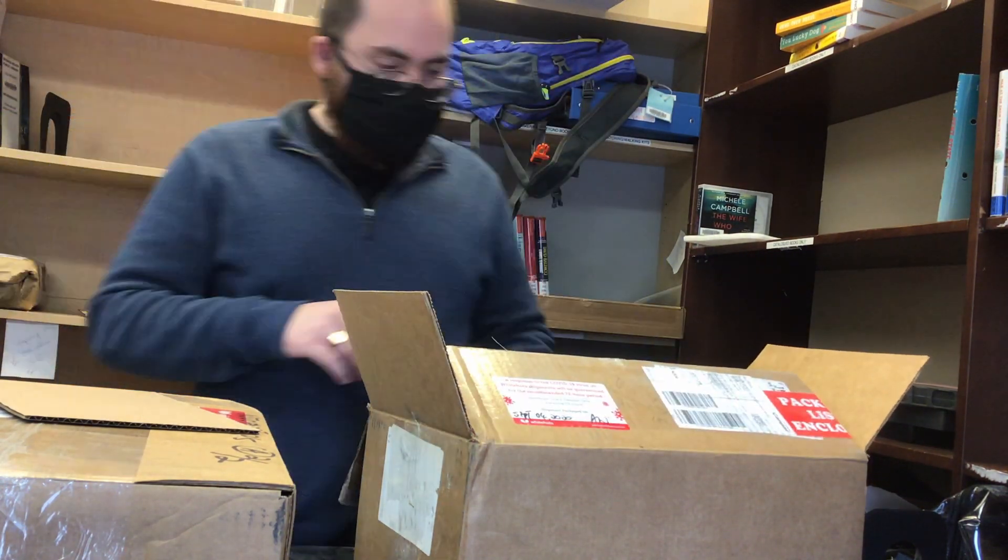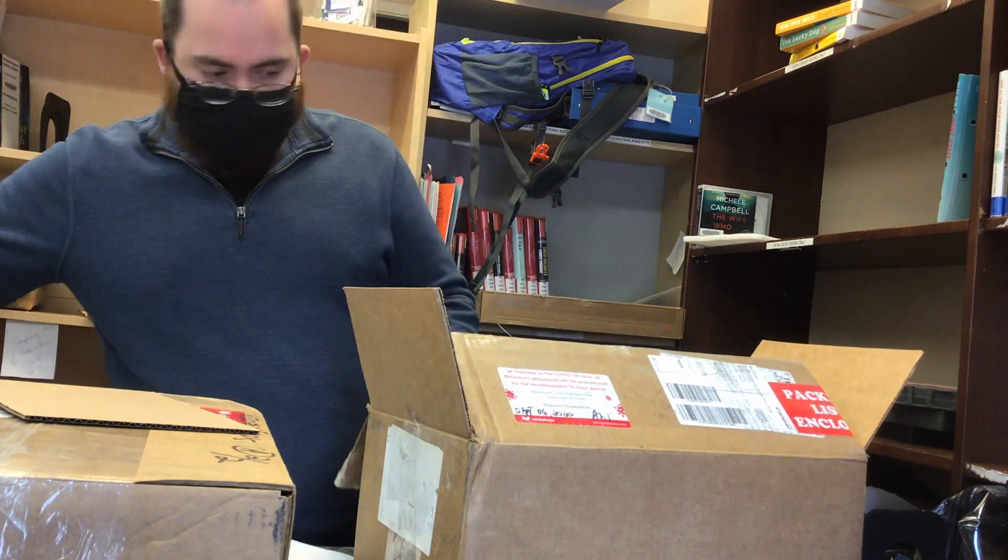Hello everyone. Today we are learning about the journey a book takes to become a library book.